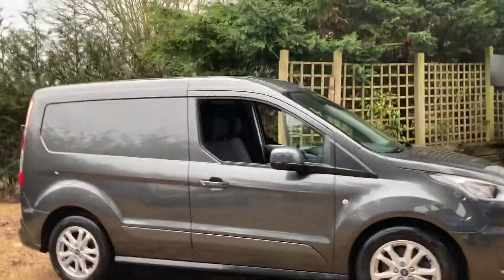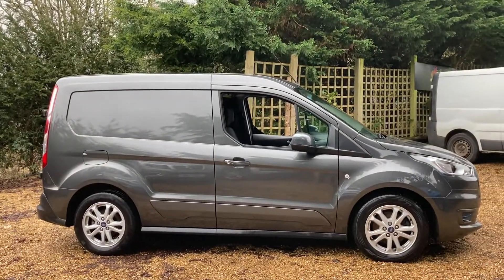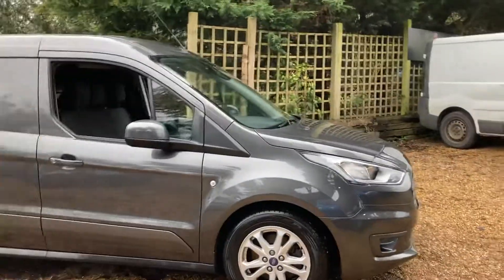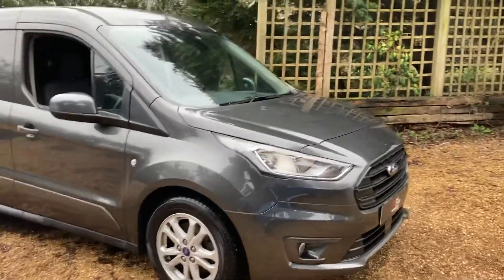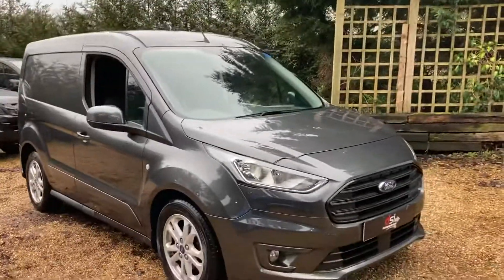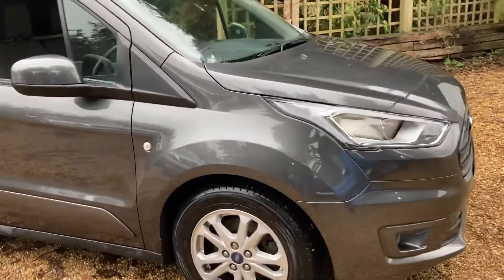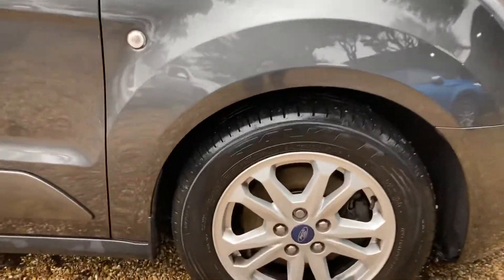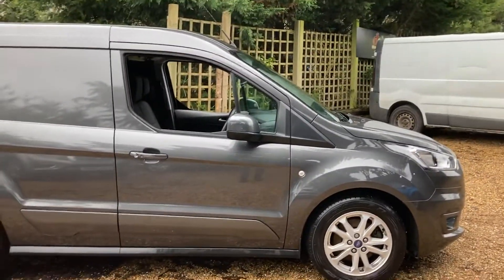Hi guys and welcome back to the channel. Today we've got a Ford Transit Connect Limited. We don't normally do vans on this site, but when something comes in that's really nice we'll have a go with it — sold a few vans in the past. This one is a 2018 68-plate. If you're watching this on one of the sales platforms — Autotrader, eBay, website — flick over to our YouTube channel and you can watch it in HD.